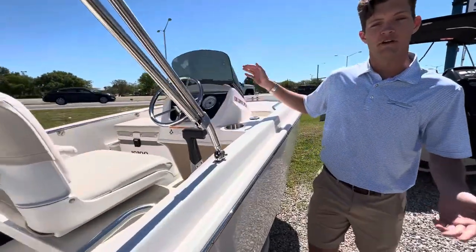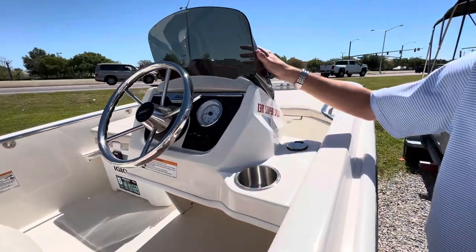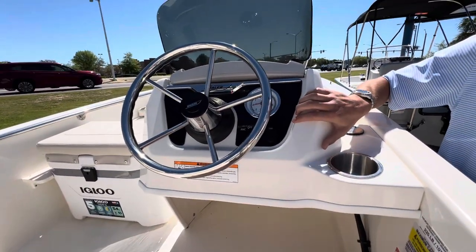We've got our helm station up here with our optional windshield. You've got your nav lights, USB plug, and speedometer.